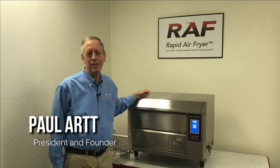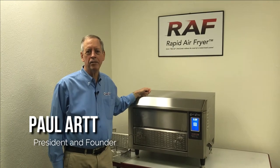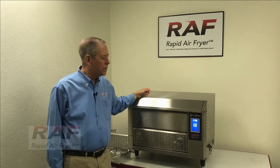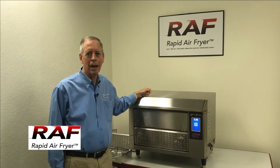Hi, my name is Paul Art. I'm the president and founder of QNC. We're the manufacturer of the Quick and Crispy greaseless fryers, a line of commercial hot air fryers that have been marketed for 30 plus years. We're very excited to introduce our brand new addition to our product lineup, the Rapid Air Fryer.